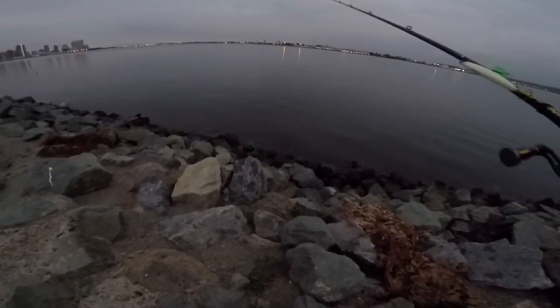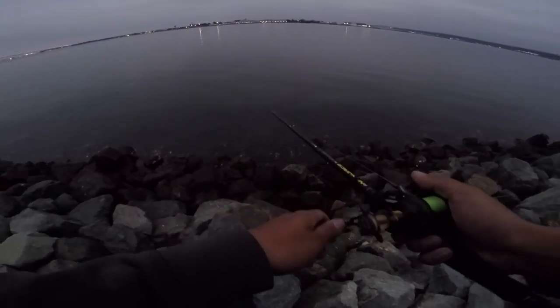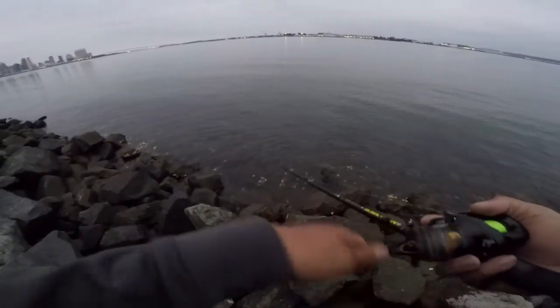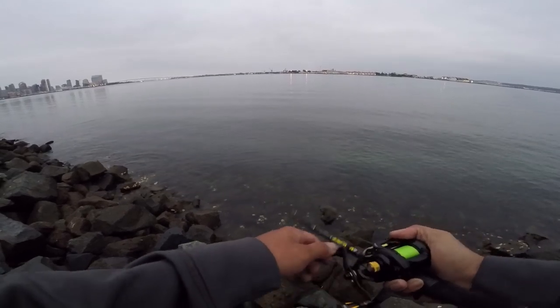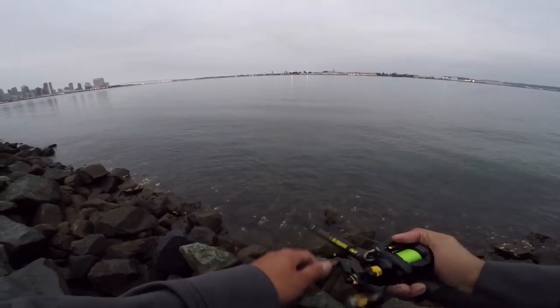Dude, they're boiling all over, bro! They are boiling all over — let's get this topwater bite going. Seagulls, get out of here. I gotta take my time casting because too much excitement equals bird's nest. There's bait everywhere. I gotta get lower, I can't work this topwater too high. Something smells dead over here. Come on man, you saw that!